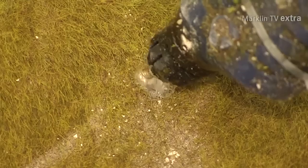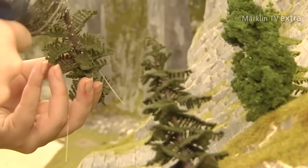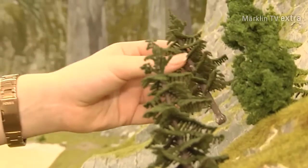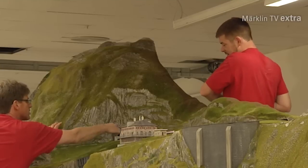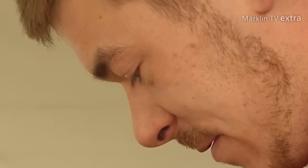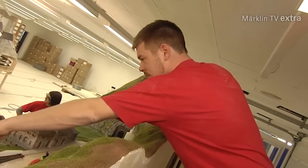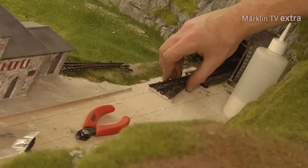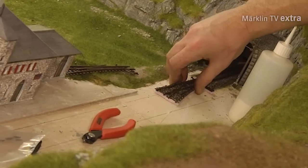Some weeks from now, the last layout modules will be sent out on their journey to Anger, near Bad Reichenhall in Bavaria. This is where Hans-Peter Porsche has selected for his Dream Factory to be placed. This is also where he is going to exhibit classic tin toys from his extensive collection, along with many other things. The Dream Factory is going to be opened in early 2015, and of course Märklin TV is going to keep you informed about this project.